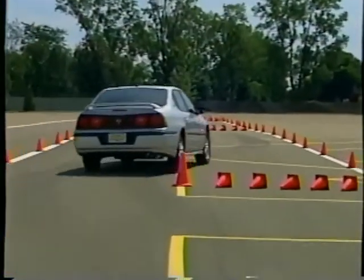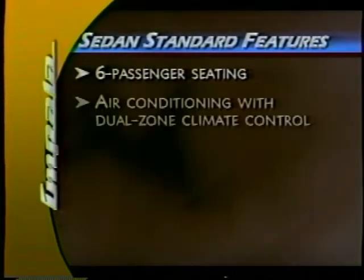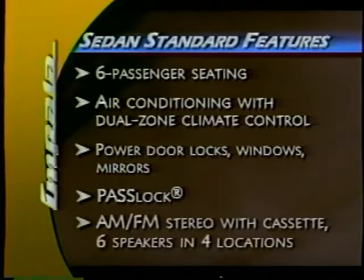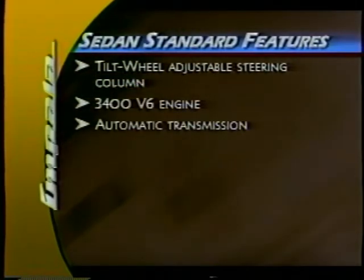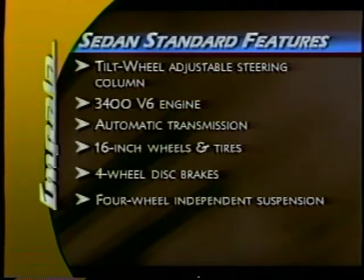Sedan or LS, Impala will offer your customers value that will last mile after mile. The Impala Sedan comfortably seats six and has a wealth of standard features, including air conditioning with dual-zone climate control, power door locks, windows and mirrors, the PassLock theft deterrent system, AM-FM stereo with cassette player and six speakers, tilt wheel adjustable steering column, a robust V6 engine, automatic transmission, 16-inch wheels and tires, four-wheel disc brakes, and a four-wheel fully independent suspension.